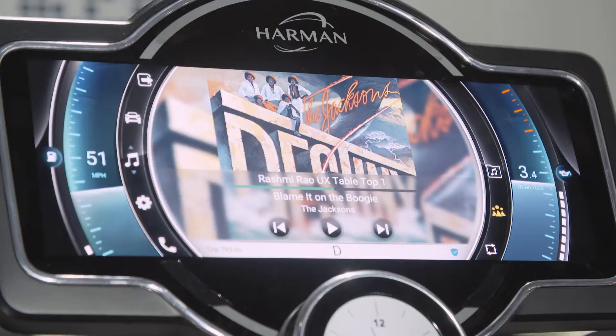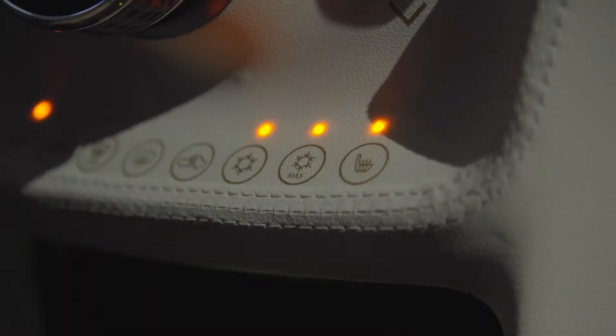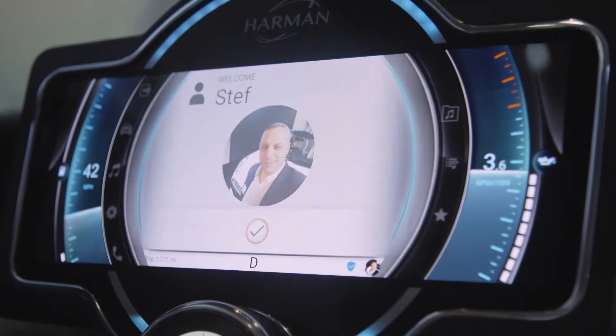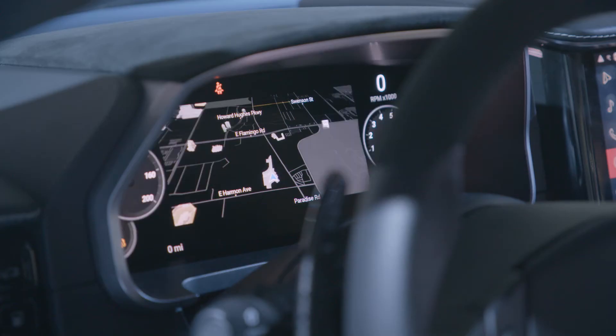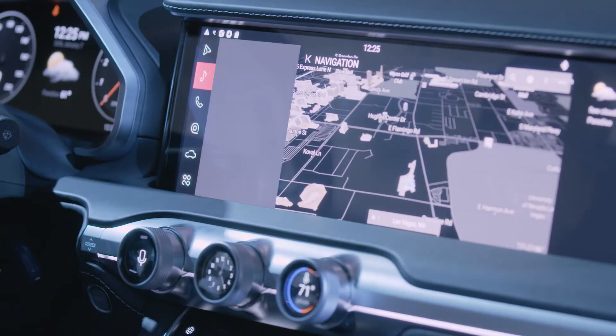What we're unveiling today is a scalable approach to cockpit platforms. An entry platform addressing the emerging markets in the A, B and C segment cars, able to drive up to three displays, as well as a premium segment cockpit addressing the D, E and above segments driving up to seven displays. We're able to scale our system and match it to the vehicle cost but still give a very compelling personalized and contextual experience.